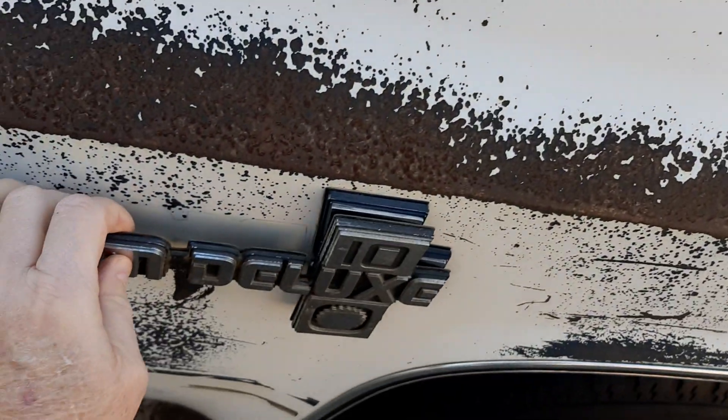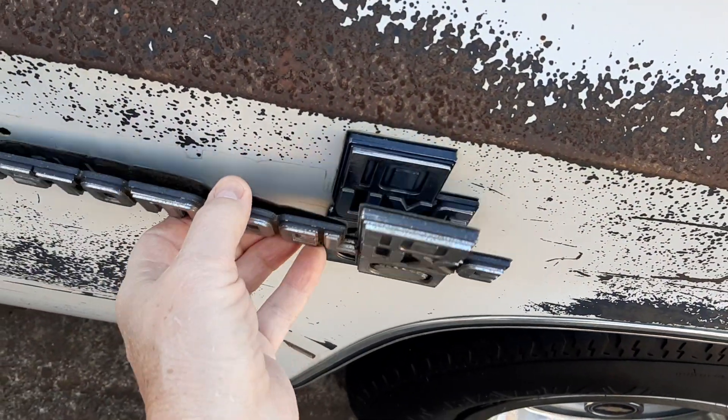That stob is broke. Let me see — well, all the stobs are broke. I'll have to come up with some way to put these on, but it's no big deal.